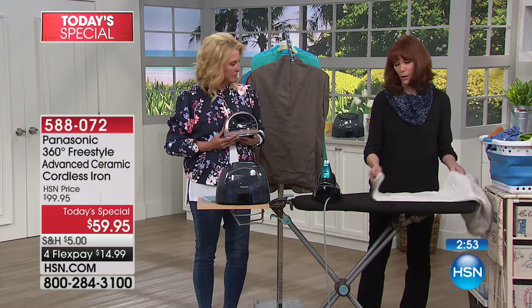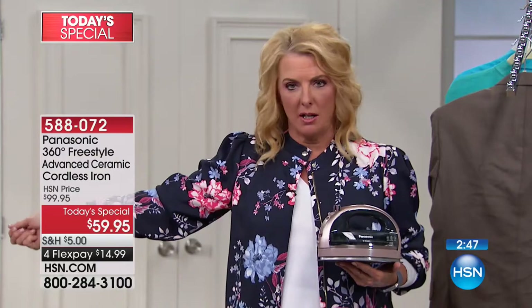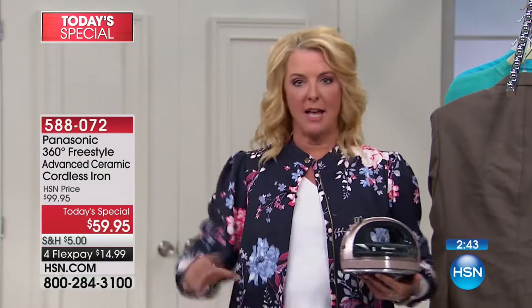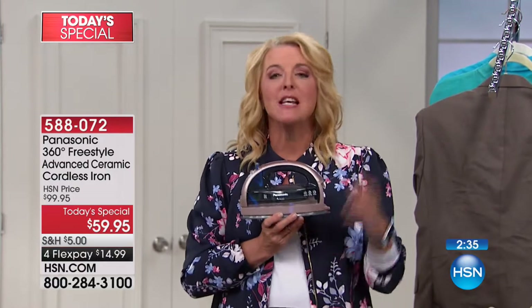Don't let the price fool you — there are very expensive irons out there that are heavy, clunky, have a non-retractable cord, and wobble when you try to set them down to change to the next sleeve. Try this tonight. And I love our flex pay — it's about $15 to get it home. Try it out; if you don't love it you can send it back.